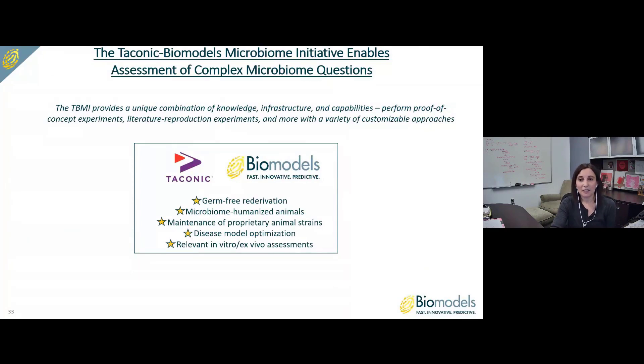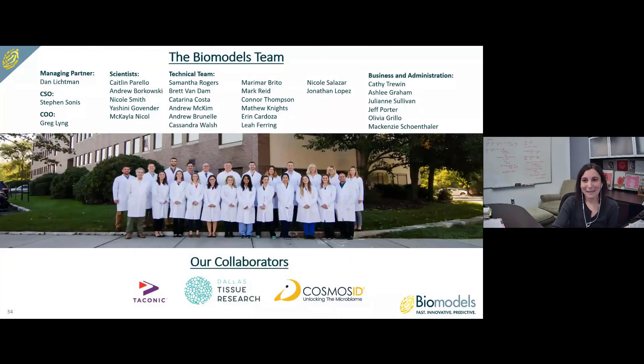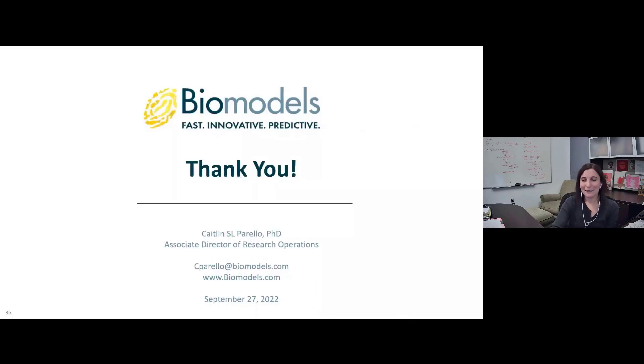The Taconic Biomodels Microbiome Initiative enables assessment of complex microbiome questions like these. It provides a unique combination of knowledge, infrastructure, and capabilities, enabling investigators to perform proof-of-concept experiments, literature reproduction experiments, and more, with a variety of customizable approaches including germ-free re-derivation, microbiome humanization, maintenance of proprietary animal strains, disease model optimization, and relevant in vitro and ex vivo assessments. I'd like to thank the Biomodels team, as well as our collaborators Taconic, Dallas Tissue Research, and Cosmos ID. Thank you for taking the time to listen to me speak today.